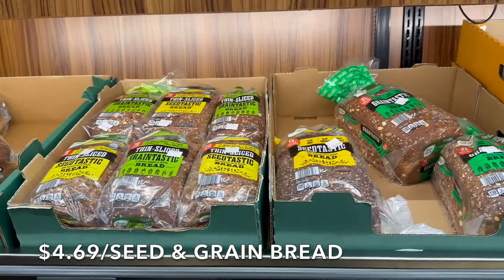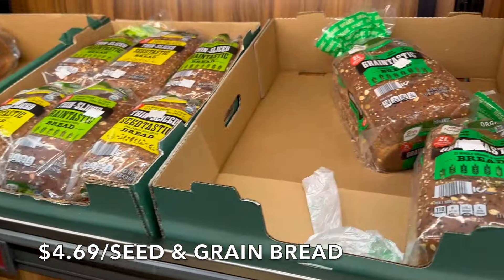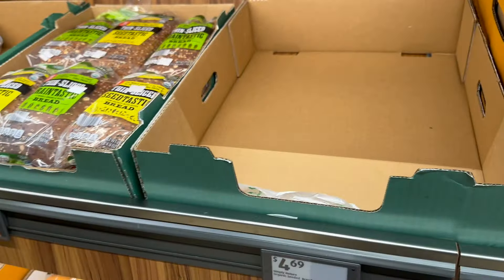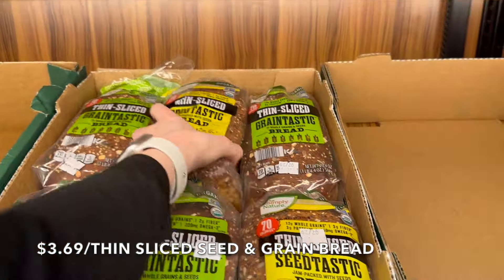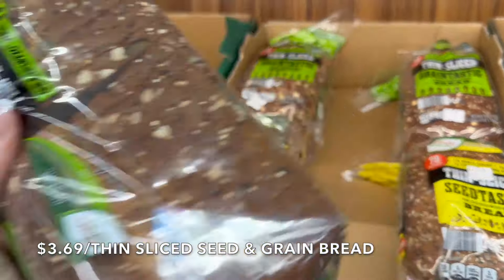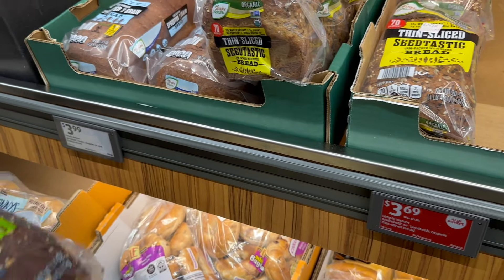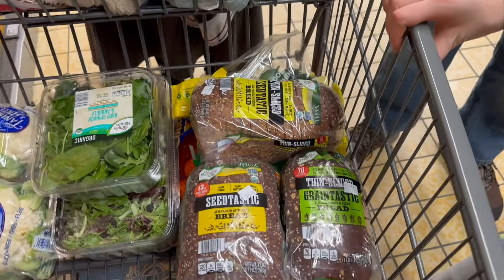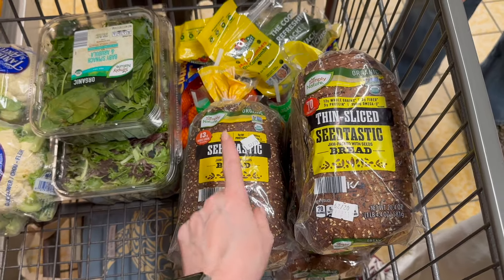Definitely an Aldi find for us, and there are only three loaves left. We're going to buy them — this is $4.69. For $3.69, they also have the bread in thin slices, which I'm thinking I might pick up for breakfast since those are more like sandwich slices. We decided to do one or two of those as well. We ended up with five loaves — the thin-sliced bread for breakfast and the thicker slices for lunch.